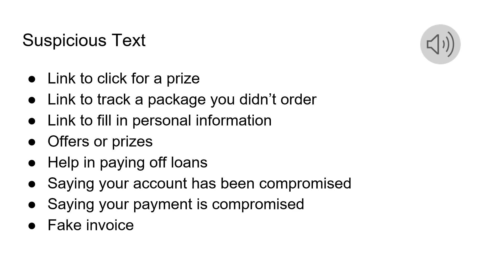Suspicious texts might claim your account has been compromised or your payment is compromised, or maybe include a fake invoice. Sometimes it can be from a person you know, and they might just say hello. All of these can be suspicious.